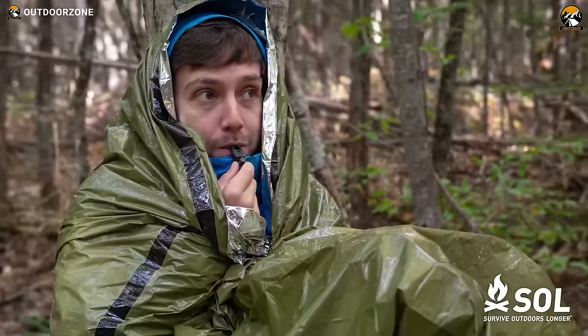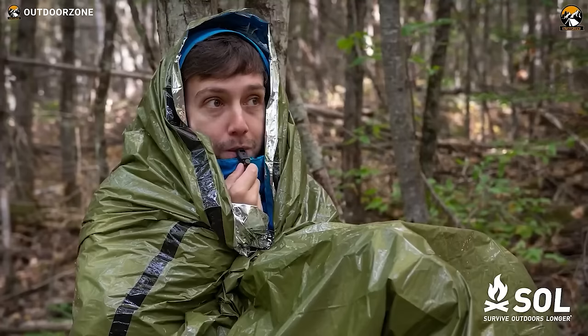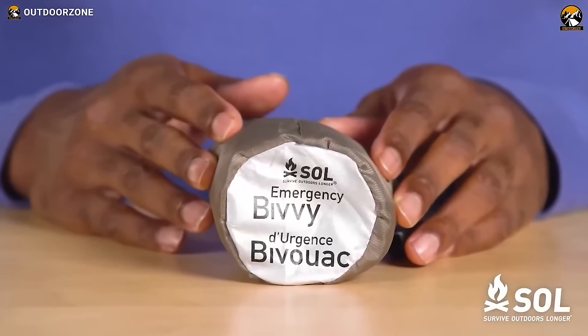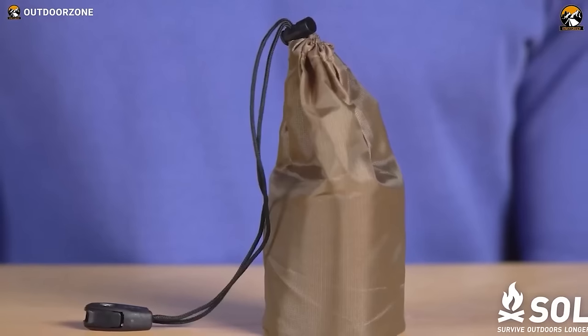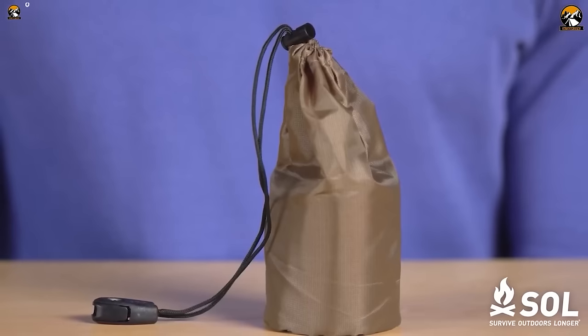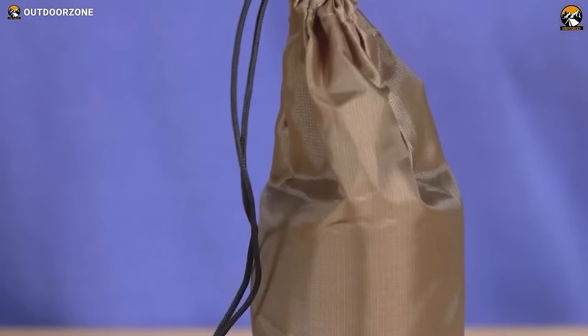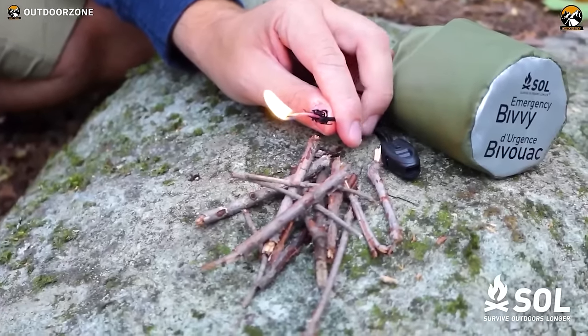Another essential piece of survival gear for anyone who spends time outdoors is the S.O.L. Emergency Bivy. This lightweight and compact bivy is designed to reflect 90% of your body heat, providing life-saving warmth and preventing heat loss in an emergency. Made from tear-resistant, waterproof, and windproof materials, it protects you from the harshest outdoor elements. It packs smaller than a soda can and fits easily into any backpack, purse, or pocket. The S.O.L. Emergency Bivy also comes with a tinder paracord drawstring for fire starting and an emergency whistle for signaling your location to rescuers.